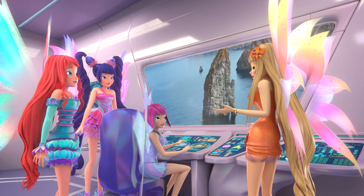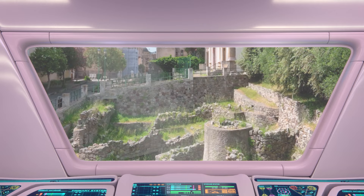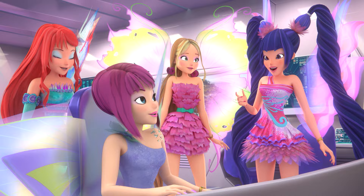And you think the next gem is on one of these islands? Musa's clues — the wind inside a cave and a white beach — point to Lipari, the largest of the islands. We have our target. Let's go.